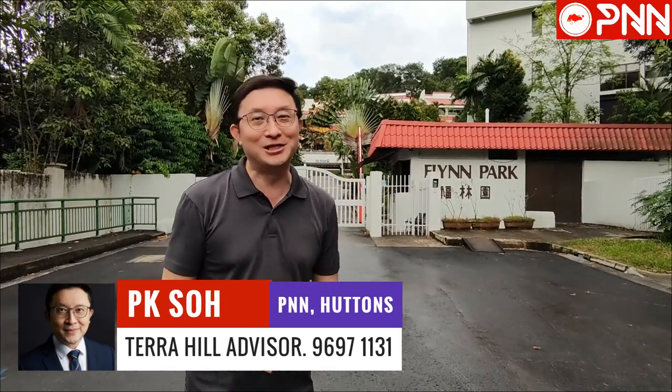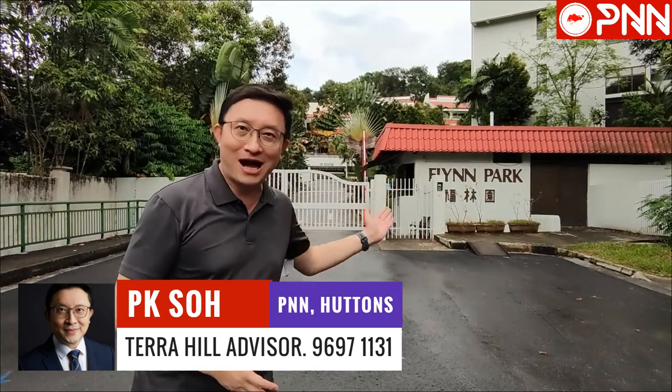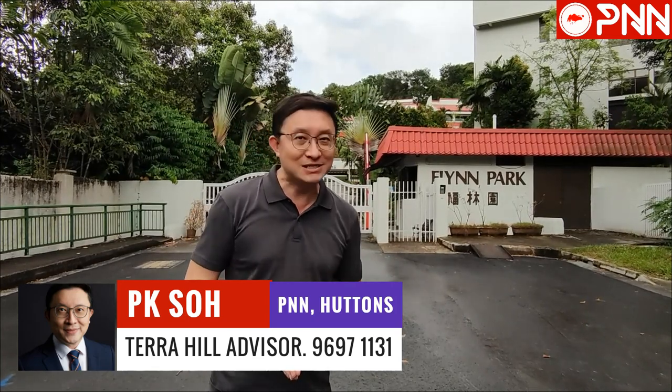Hello ladies and gentlemen, my name is P.K. from PNN Huttons and today I'm here on the actual site of the former Flint Park and the upcoming Terra Hill over here at Pasir Panjang.